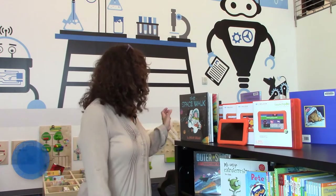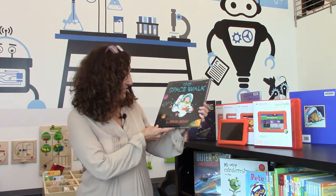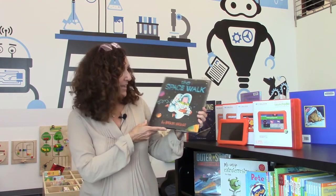Welcome Little Makers for another story time with Miss Patty. Today we're going to continue reading these out-of-this-world books that are absolutely amazing. Today I am going to start with a book called The Space Walk, written by Brian Biggs.